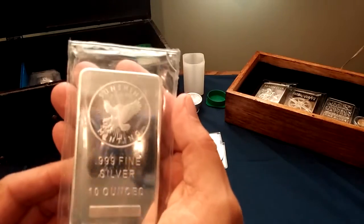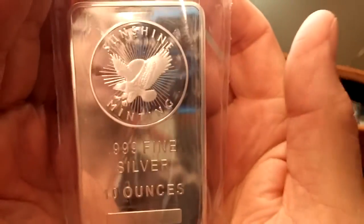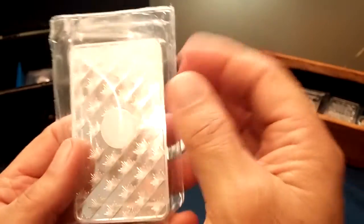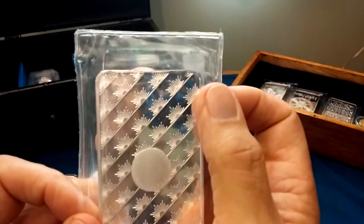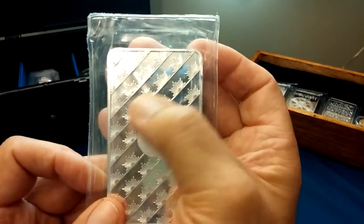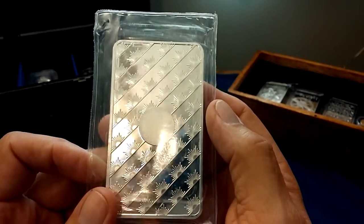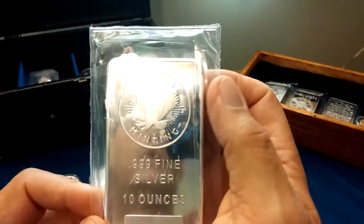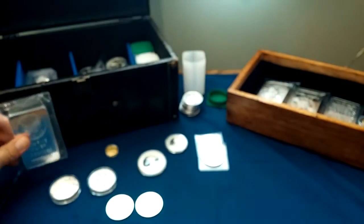I'm adding to my horde of 10 ounce bars — I grabbed my first Sunshine Mint 10 ounce. I haven't opened it off the pouch here, so it's a little scuffed up on the pouch, but I do like the design of the sunshine on the back. I like the textured design on the back of the bars. Some of them don't seem to put in that much work into it, and I understand it's just a generic silver bar from a private mint, but I like the effort they put into it. So that's my first Sunshine Mint bar.